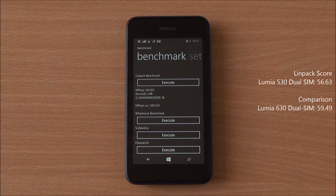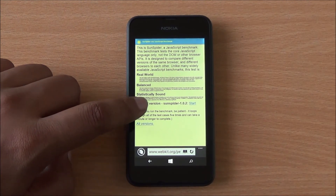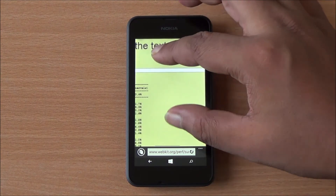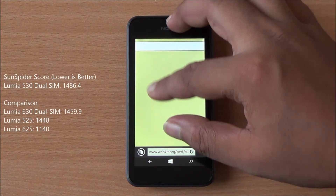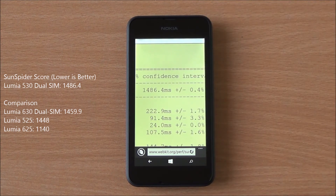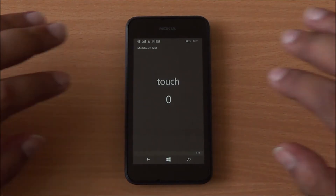Now we are running the LINPACK single-thread test — we got a score of 56.63, which is a bit lower than the Nokia Lumia 630, but still a good score. Next is the SunSpider JavaScript test, running on Internet Explorer 11 Mobile. We got a score of 1486.4, which is in the same realm as the Nokia Lumia 630 Dual SIM.